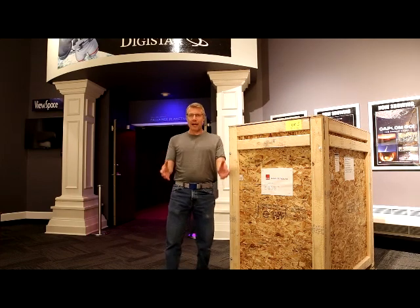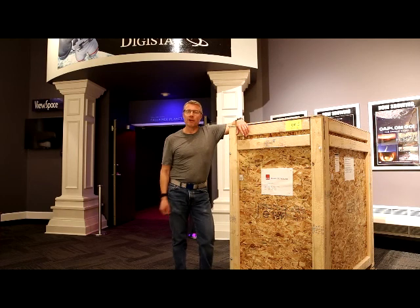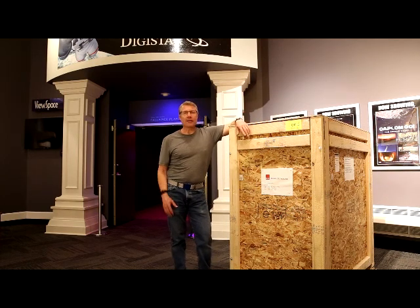Well hey Southern Idaho, how are you doing? I didn't see you there. Rick Greenwald, manager of the Faulkner Planetarium here at the Herrett Center. I hope you're doing good on your quarantine.